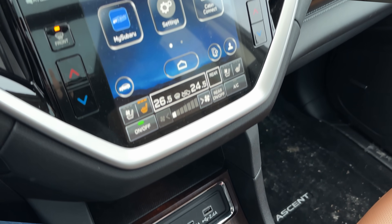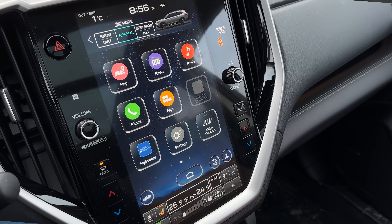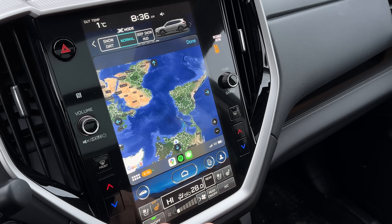It's a vertical tablet-style screen, which means we've got vertical Apple CarPlay — and it's wireless only, you can't be wired, which is so annoying. It's weird that they chose to do that. What are you, a BMW?